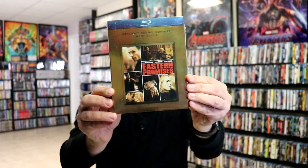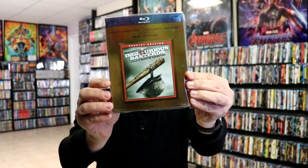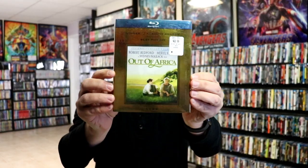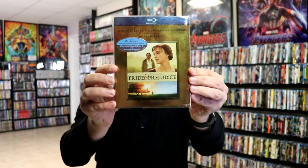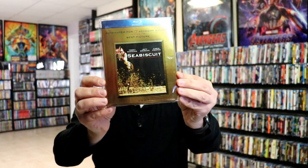Eastern Promises, Inglorious Bastards, Milk, Out of Africa, Pride and Prejudice, Ray, and Seabiscuit.